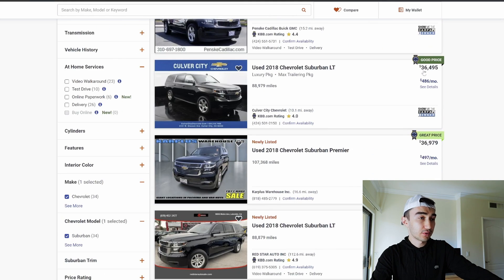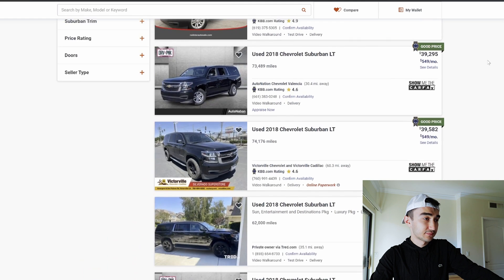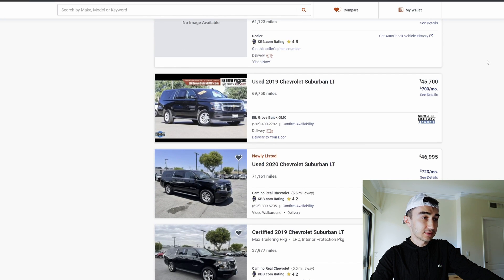A 2018 Suburban goes for around $37,000 — that's an alright price, though some have 107,000 miles on them. A 2019 Suburban LT is $46,000, which is pretty high. In my opinion, an SUV from 2020 that costs under $50,000 is a good price. For 2019, I would say around $40,000. For 2018, if it is lower than $35,000, that's a good price in my opinion.